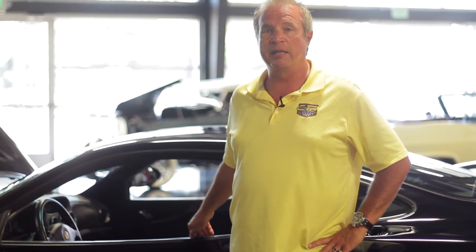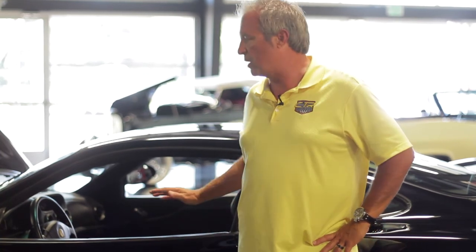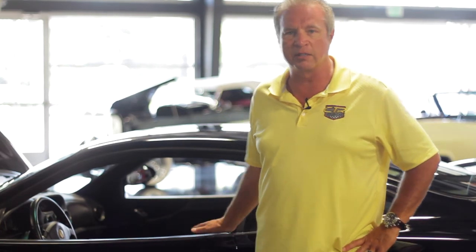We have this at CTRmotors.com, listed at $97,500. You can also call us at 888-375-3050. We hope you enjoy this car — it has a lot of pictures on the website. It's a fantastic car and it's going to be very collectible in the years to come. Thank you for tuning in, we'll talk to you soon.